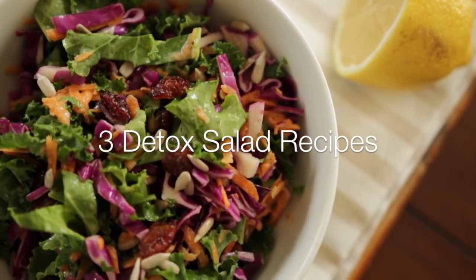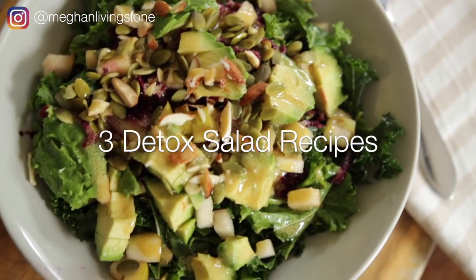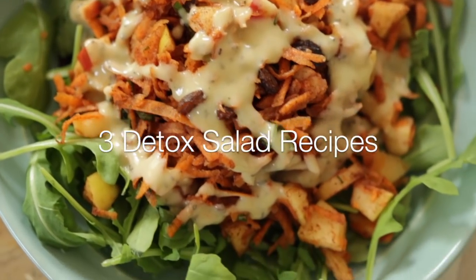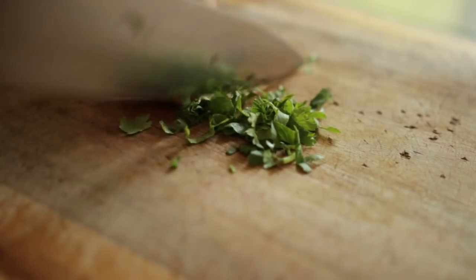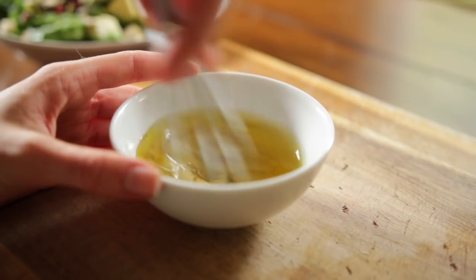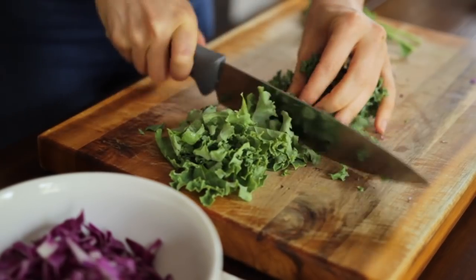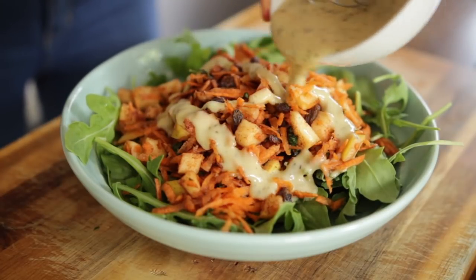Hey everyone, summer is salad season and today I'm going to share with you three detox salad recipes I've been completely obsessed with making. Each of these three are not only really flavorful and nutrient dense, but they contain specific ingredients that promote detoxification, so they're refreshing, delicious, and cleansing too.